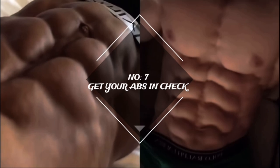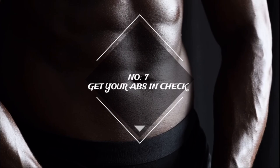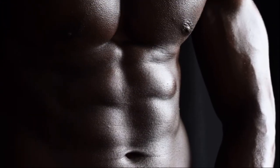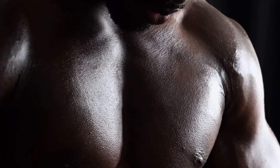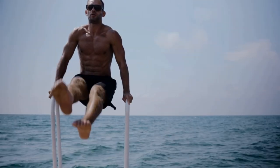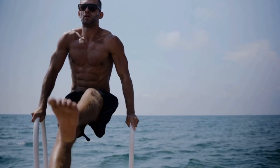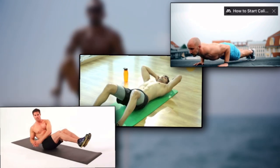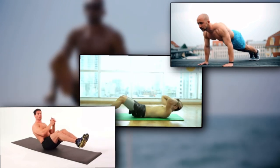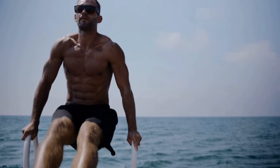Number seven: get your abs in check. Not only do abs add definition to your entire body, but they also improve your posture and develop your abdominal muscles. It is vital to integrate a range of exercises that target all parts of the abdominal muscles — including planks, crunches, Russian twists, and leg raises, to mention a few. It is also vital to avoid overtraining your abs and to allow them sufficient rest and recuperation time between workout sessions.